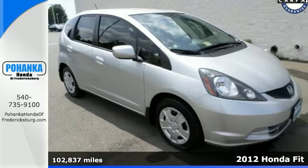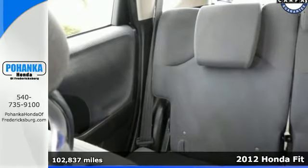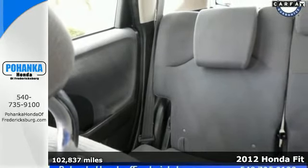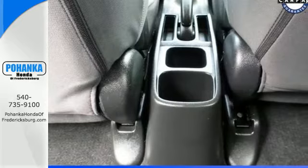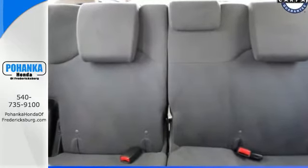It's a 2012 Honda Fit. It offers you a tall roof line and compact exterior dimensions, as well as power windows, locks, and mirrors, a CD player with audio input, and the added protection of multiple airbags, stability and traction control, and anti-lock brakes.